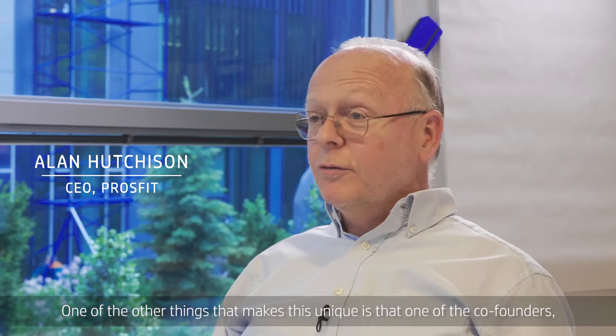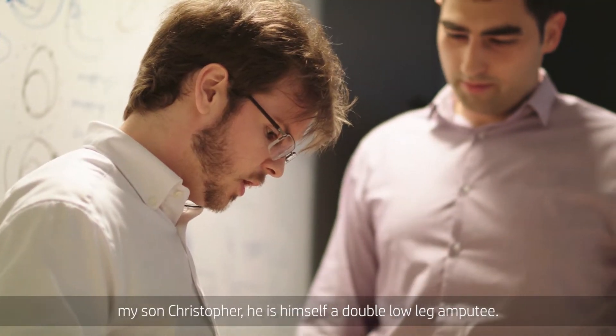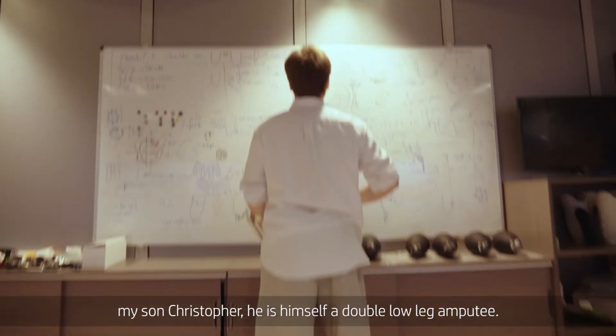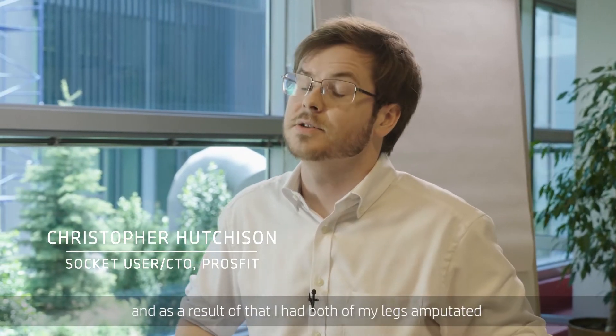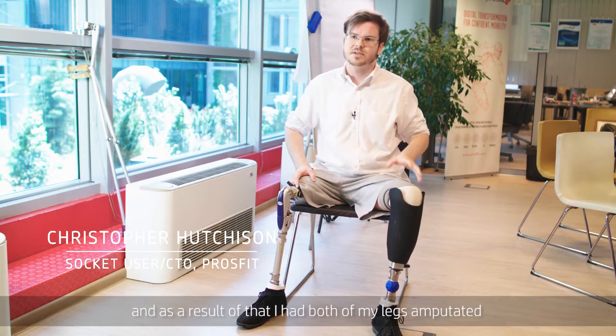One of the other things that makes us unique is one of the co-founders, my son Christopher — he is himself a double low limb amputee. In 2009 I was involved in an accident and as a result of that I had both my legs amputated.